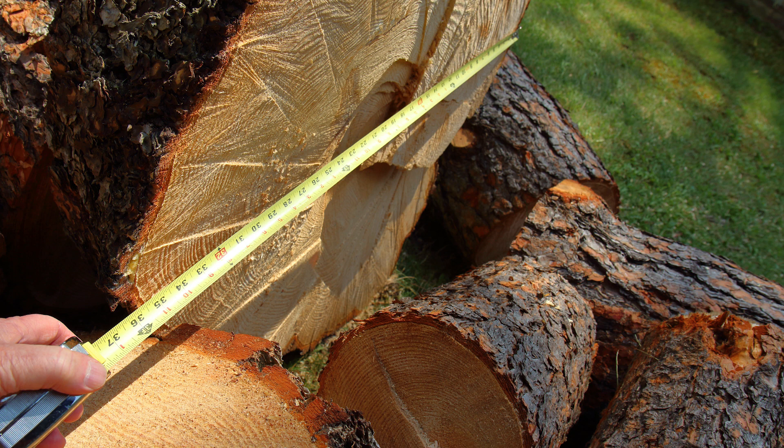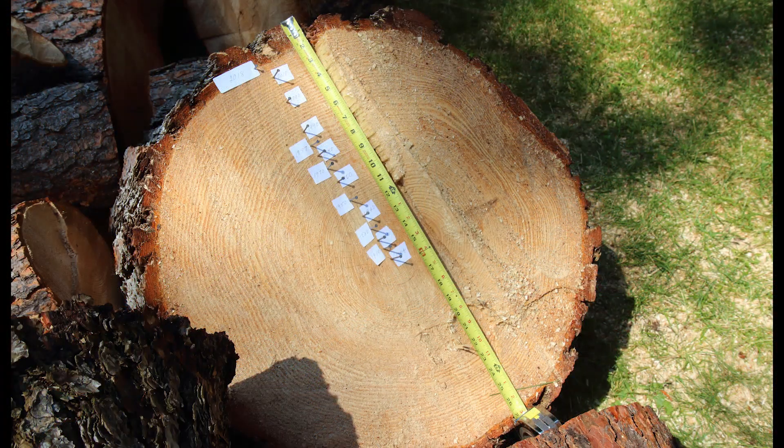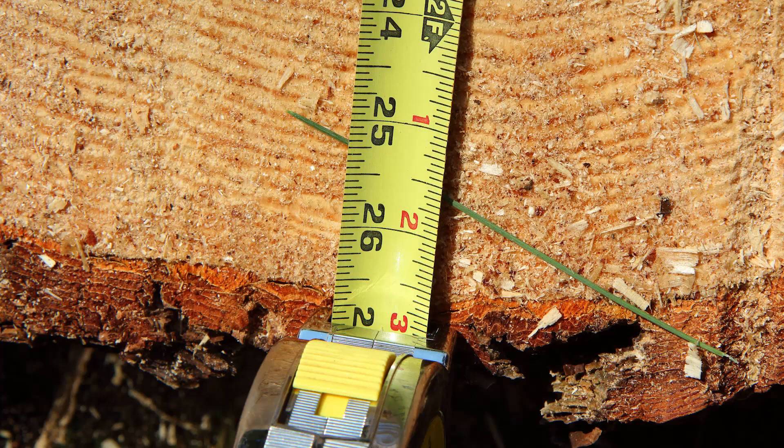That section was flared out a little from the main trunk. The next section up was not flared and measured 27 inches across.